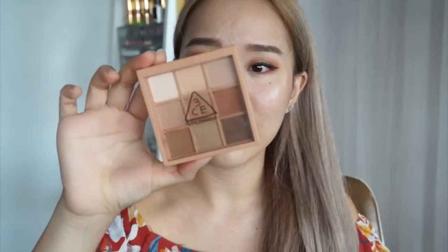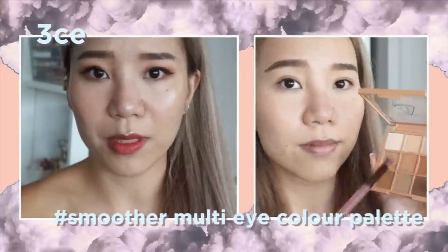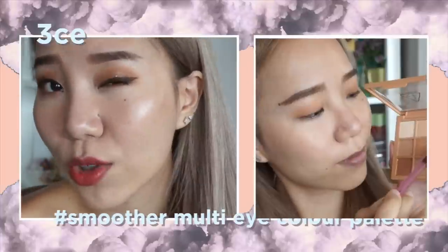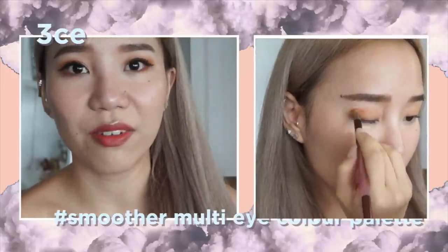Another makeup favorite is the Cheesy Multi-Eye Color Palette. I know — how many nude palettes do you need in your life? But trust me, this nude is gorgeous. It's a warm nude palette and it's not too red, so it goes on really naturally. I love it when I just need some quick makeup to look alive and don't want to spend 30 minutes blending eyeshadow.